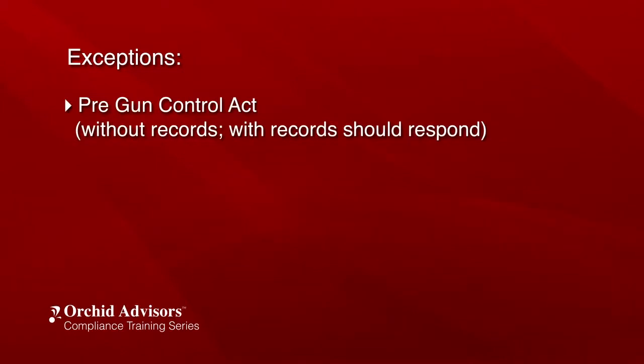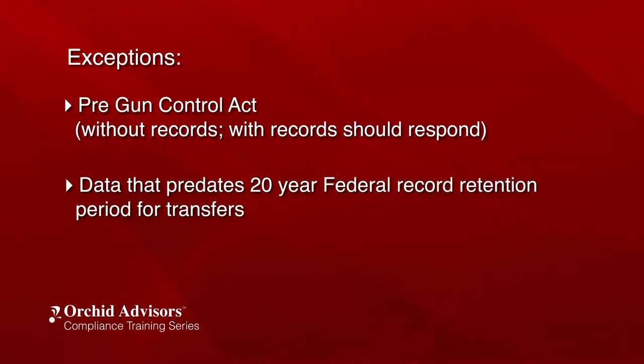Exceptions include Pre-Gun Control Act firearms – without records and with records – which should still receive a response. Also covered is data that predates the 20-year federal record retention period for transfers.